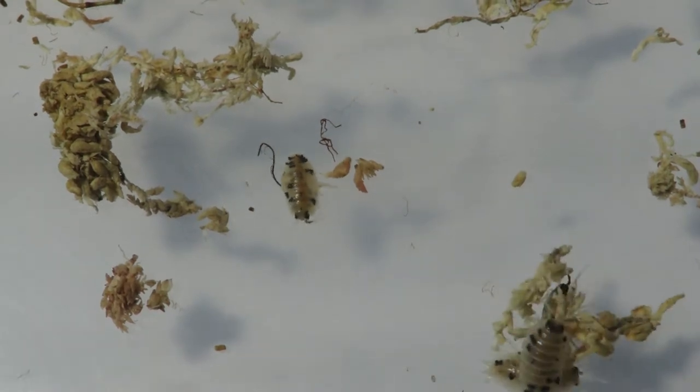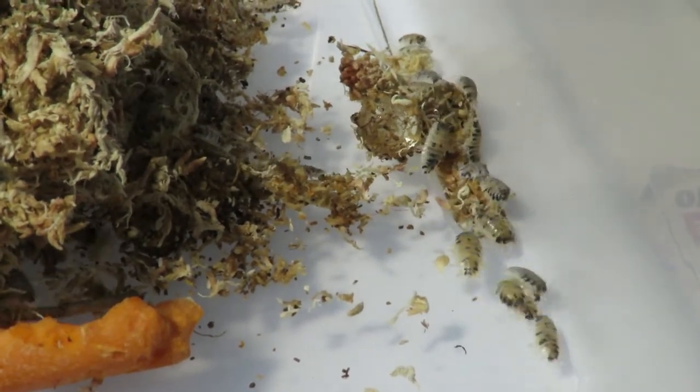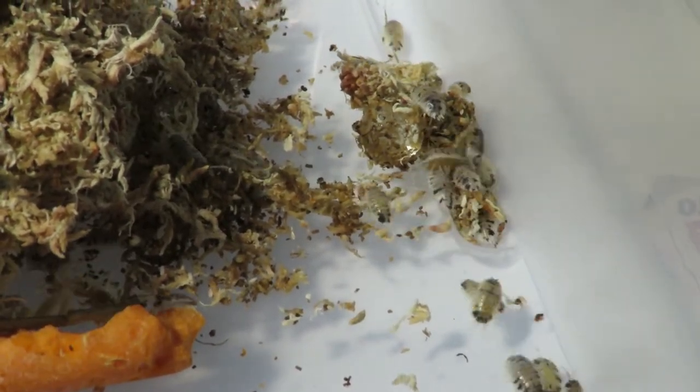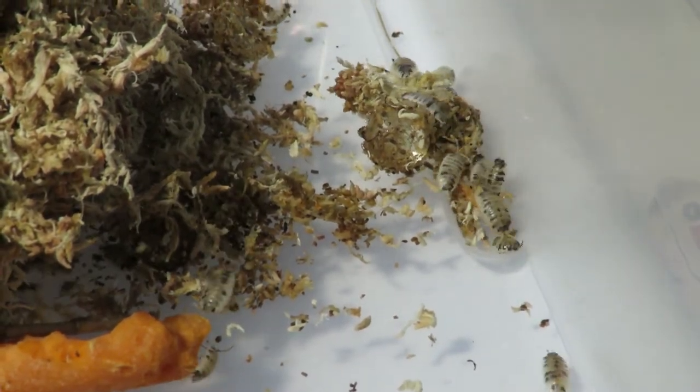Everything went great with the transactions. I didn't have a single loss out of the hundred. She even notified me when my package was ready for pickup. I had checked it earlier that day but it showed it wasn't available yet, and apparently she noticed when it was ready before I did.